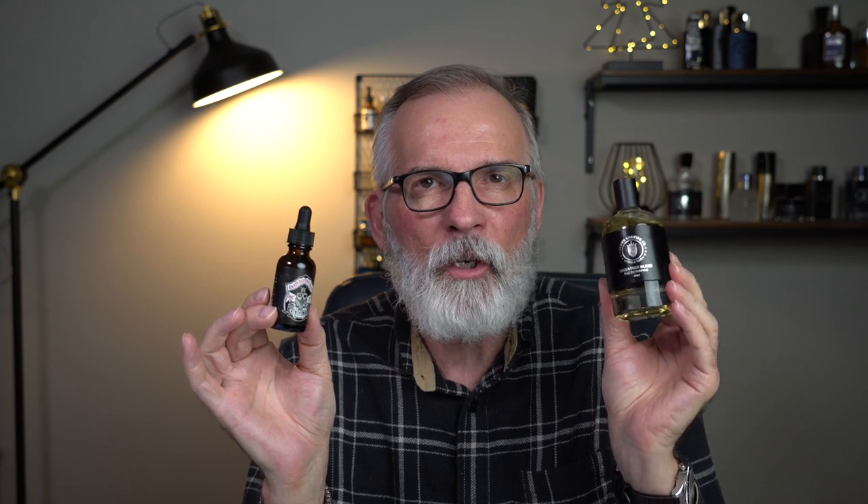Next up, let's cover Bay Rum. If you like Bay Rum by Grave Before Shave — a really nice smelling beard oil — then I would pair that up with Signature Blend by Crown Shaving Co. This is a barbershop bay rum, leather, tobacco, anise — very strong, masculine fragrance out of Toronto, Canada. Really, really beast mode performance. Pair these two up together and you're going to smell like a very classic gentleman.